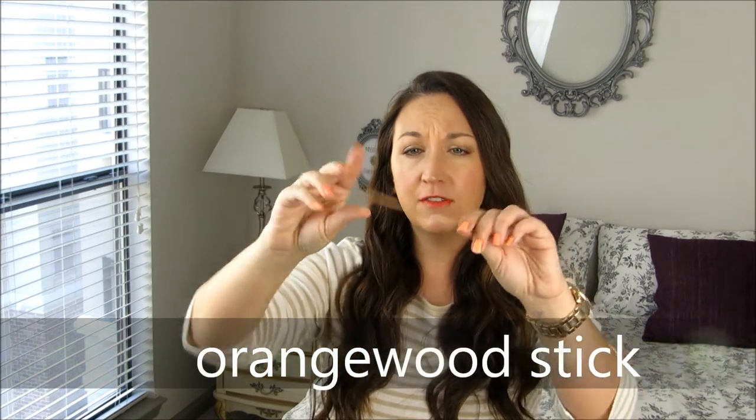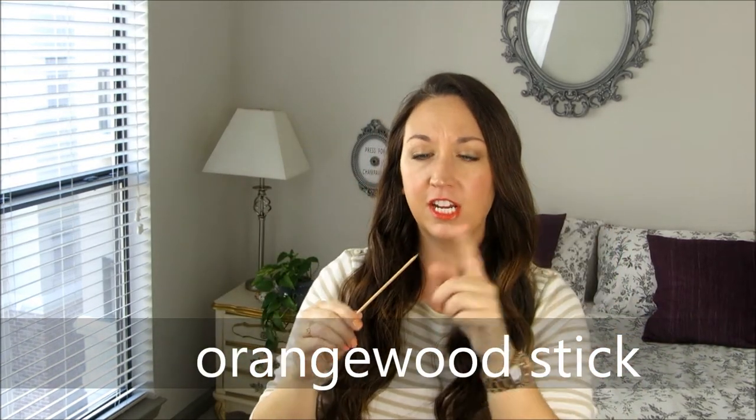The first is an orange wood stick. If you've gotten your nails done or you do your nails, you've probably seen one of these. You can get them at any beauty supply store like Sally Beauty. These are used to push back your cuticles and clean up around the nail. But what I use these for is to open up makeup palettes and compacts. I know — weird. But I use this every single day. I have very sensitive fingertips that bruise when I open anything, so I use this to just pop them open. You might like this if you have fake nails or you've just gotten them done.